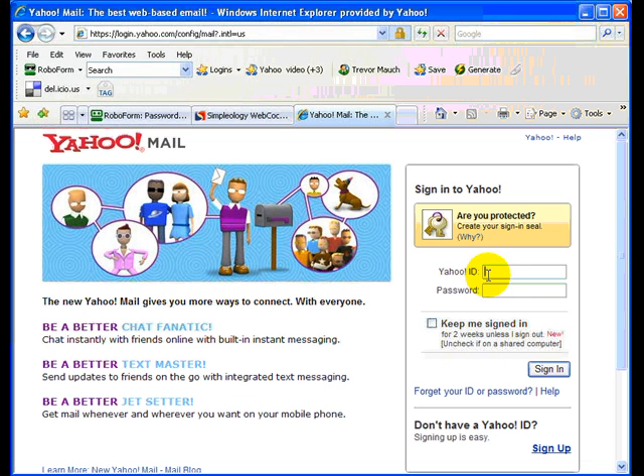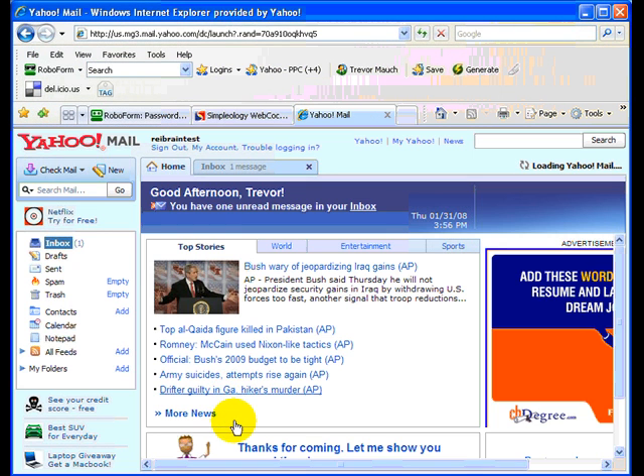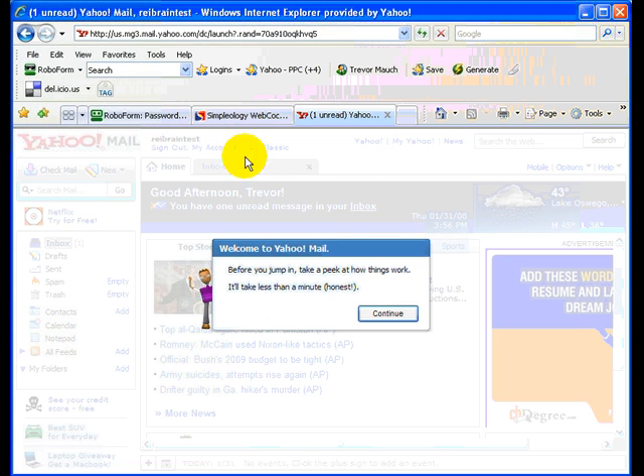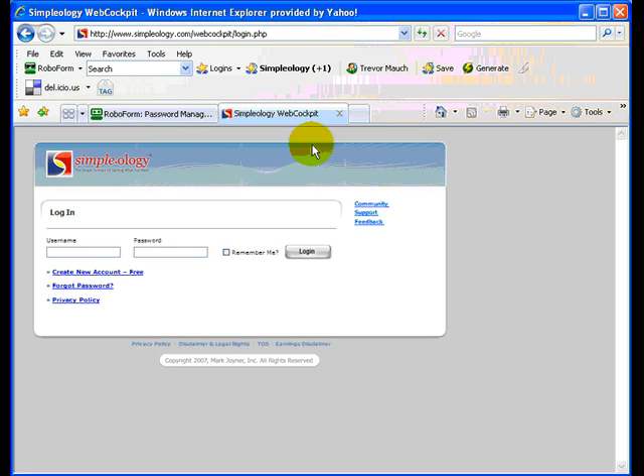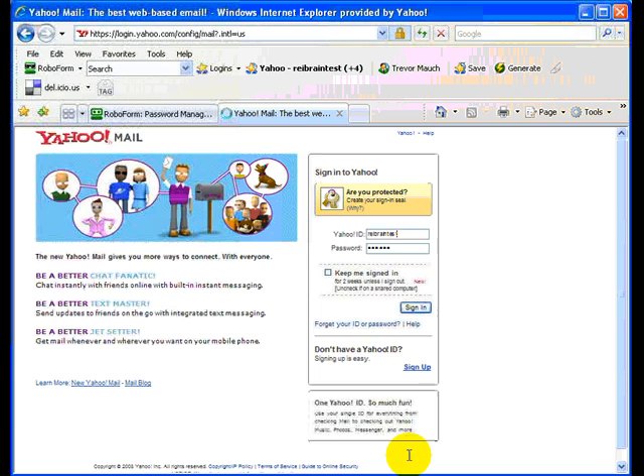I'm going to go back to email, type in the username REI Brain-Test and my password, and click sign in. Then this box pops up — it asks if you want to save the new pass card. I'm going to click yes, write 'REI Brain-Test' so I know what it is, and click save. Now let me log back out. I go back up to RoboForm, go to Logins, click on 'Yahoo REI Brain-Test' once — and it automatically takes me to the website and logs me in.